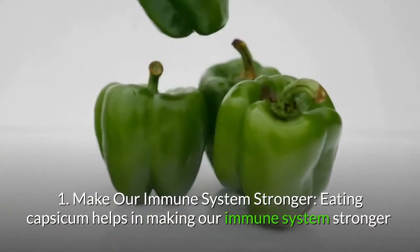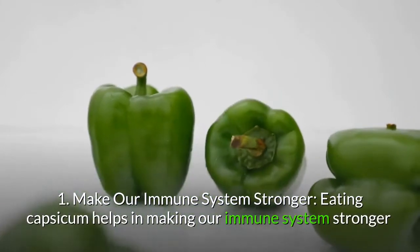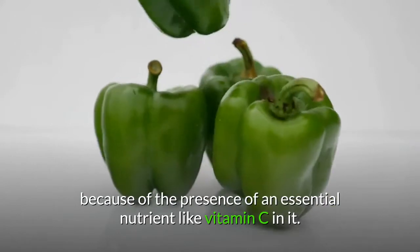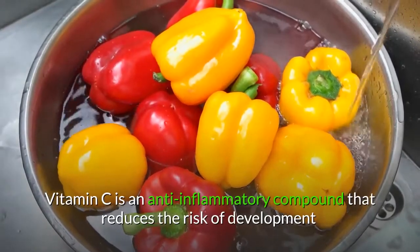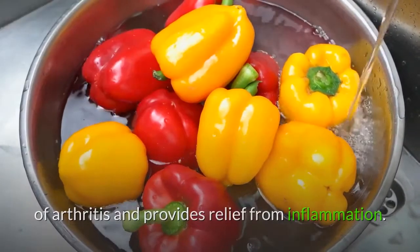1. Make our immune system stronger. Eating capsicum helps in making our immune system stronger because of the presence of an essential nutrient like vitamin C. Vitamin C is an anti-inflammatory compound that reduces the risk of development of arthritis and provides relief from inflammation.